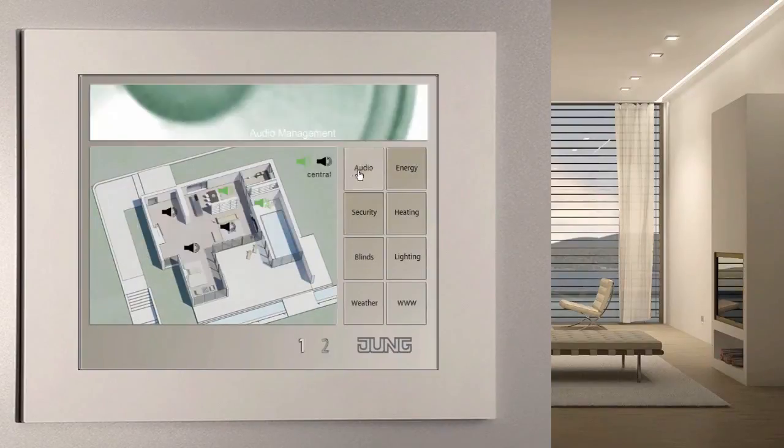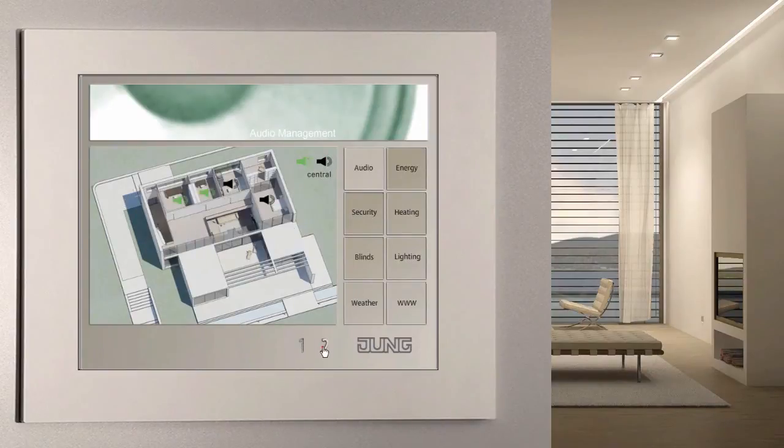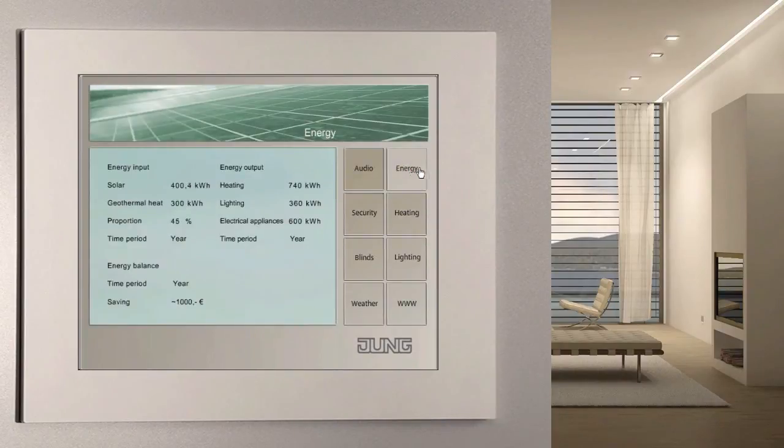The facility pilot creates the link for the implementation of multi-rooming. You can therefore listen to the news in the kitchen, rock music in the bathroom, and a radio play in the children's bedroom. Smart metering, or the intelligent, efficient handling of energy, is a current topic. It would seem logical to continually record, display, and evaluate the consumption values for electricity, water, and thermal energy with the facility pilot.